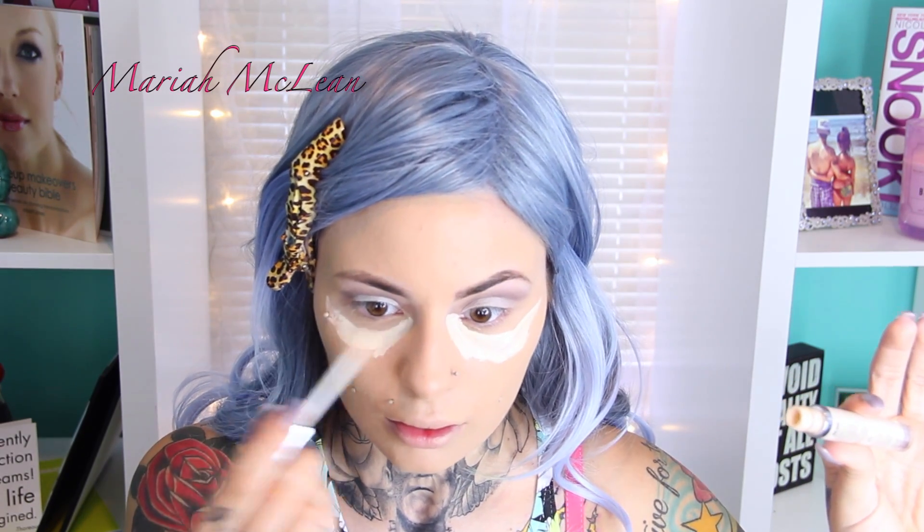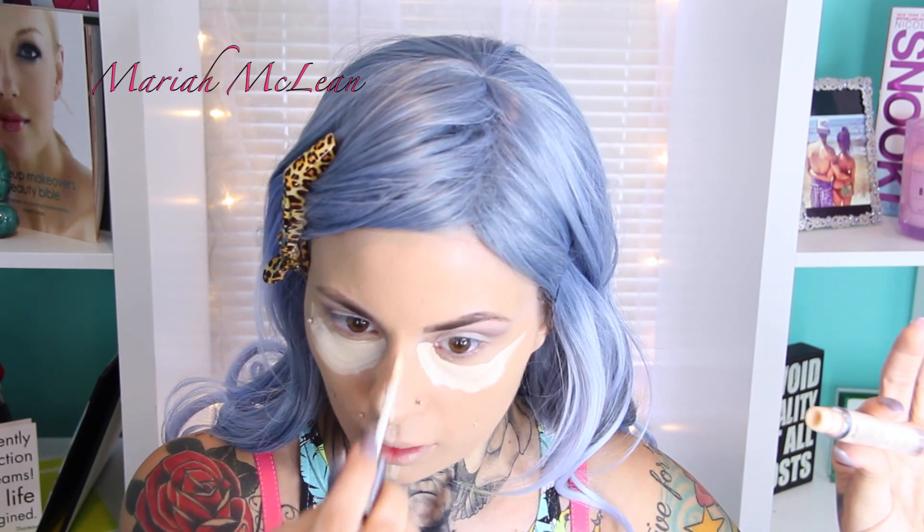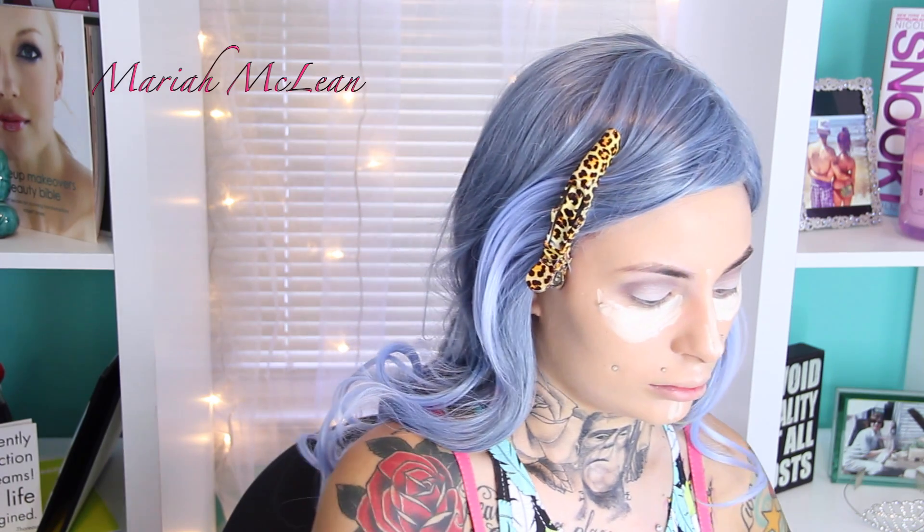Now I'm going to highlight and conceal using my Urban Decay Naked Skin concealer in the lightest shade. I don't have a drugstore concealer, so that's why I'm using this — but you guys can use any concealer of your choice, drugstore or otherwise. I'm just going to take my damp beauty blender again and blend this out.